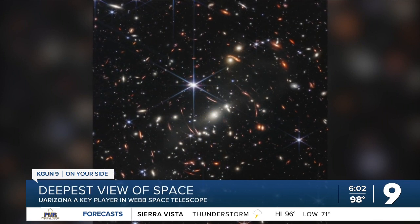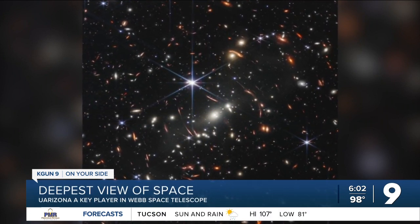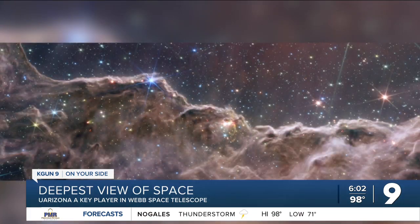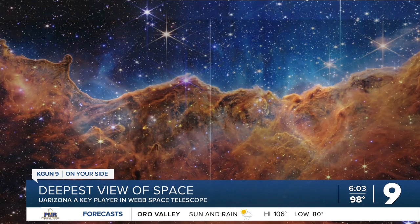This is essentially a baby picture of our universe, from light that left these stars and galaxies 13.1 billion years ago. It's awe-inspiring — jaw-dropping. That's Kevin Hainline. He's amazed at the images coming back from the Webb Space Telescope, even though he is part of the team of University of Arizona astronomers who helped make them possible. The U of A designed the NIRCam, one of the telescope's main cameras.